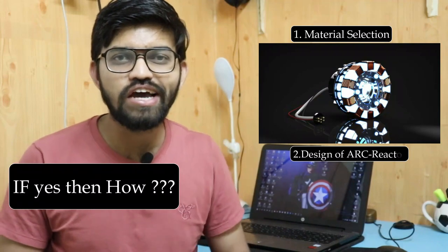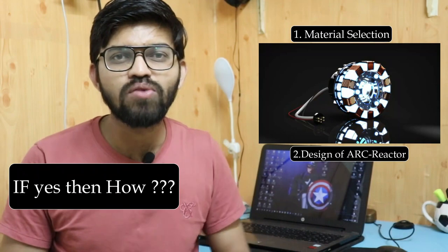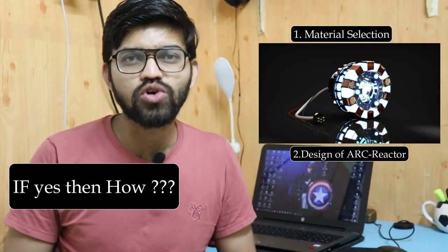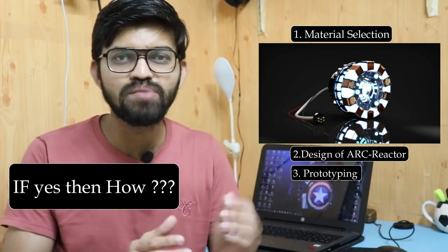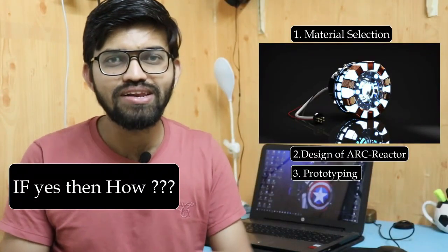After material selection, the design of the arc reactor is very important. We would use simulation software to determine whether the material selection is correct. The third step is prototyping — manufacturing a simple fuel cell based on the design of that particular arc reactor.